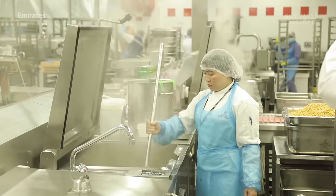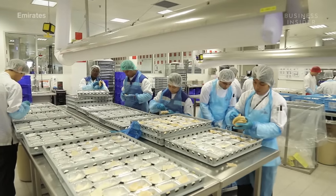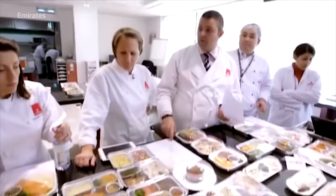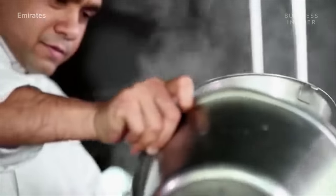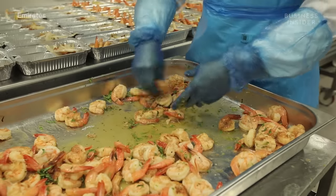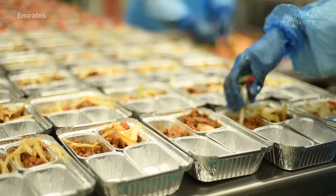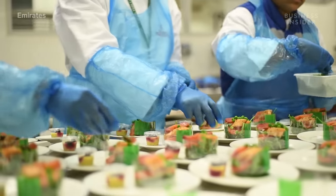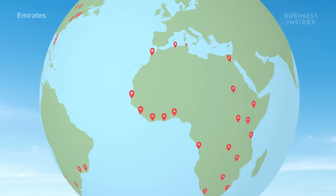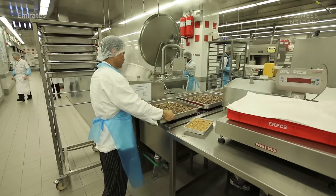Now onto the main kitchen, where they're whipping up the hot food. The kitchen is broken down by four food regions — Asian, subcontinent, European, and Middle Eastern. Emirates' 1,800 chefs from around the world develop 1,300 different menus a month, covering the culinary gamut of every destination Emirates flies to. Whenever you're aboard an Emirates flight, the meal you're served will be inspired by the region of your arrival destination. With over 150 destinations in 85 different countries, that's a lot of region-specific meals.